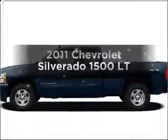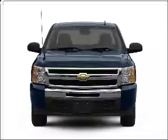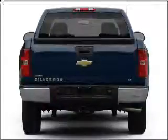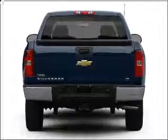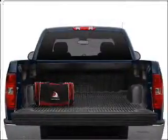Get noticed in this 2011 Chevrolet Silverado 1500. If you're looking for an automobile with great attributes, look no further. With a powerful eight-cylinder engine that responds smoothly to its automatic transmission, you will appreciate the safety feature of anti-lock brakes.